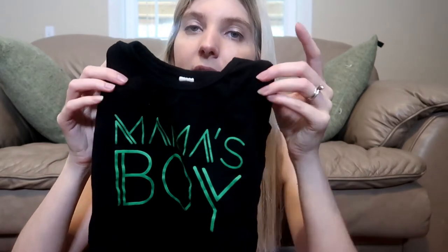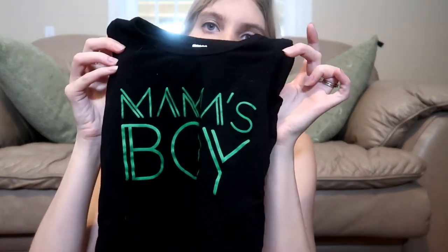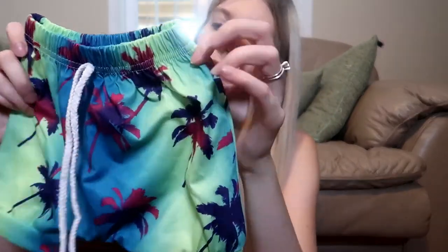The next outfit is this 'mama's boy' tank top. It came with these little shorts — they look like swim trunks but they're actually a cotton material, so they're actual shorts, but perfect for summer. I thought they were really cute.